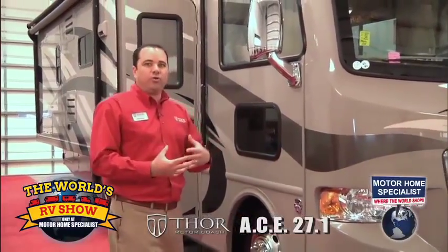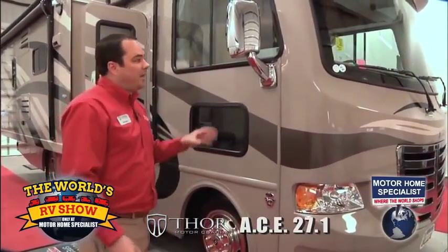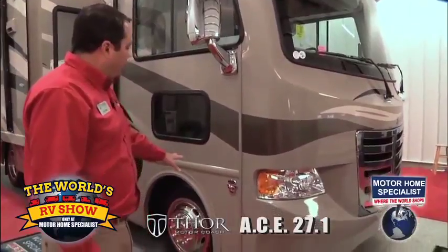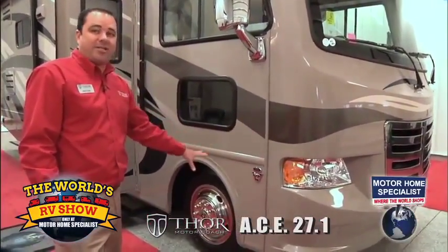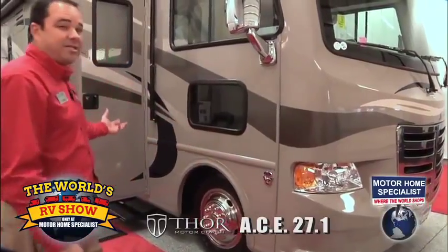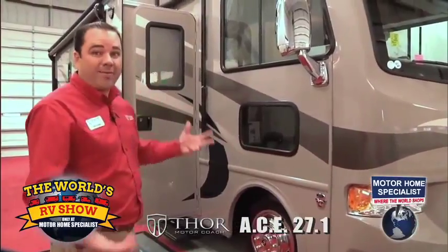For the customer who is not really sure whether they want a Class A motorhome or a Class C motorhome, this gives them the best of both worlds. Class A features include the Ford 16,000 gross vehicle weight rated chassis, so you're going to get Class A storage and Class A drivability.